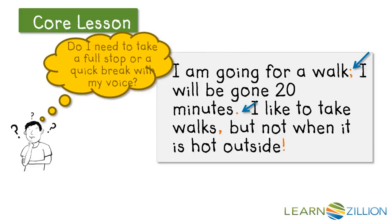I like to take walks — oop! A comma! Do I need to take a full stop or a quick break? Comma tells me a quick break. I like to take walks, but not when it is hot outside. Oh! An exclamation point — a full stop. So all together it sounds like: I am going for a walk; I will be gone 20 minutes. I like to take walks, but not when it is hot outside.